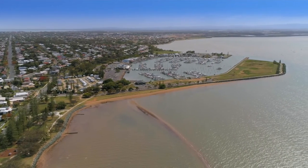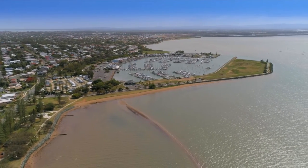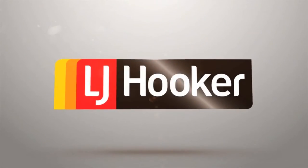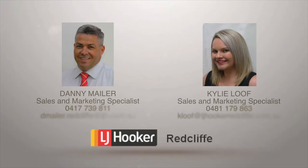This gorgeous, brand-new home is in search for its first-ever owner to call this property home. Securing yourself this little piece of paradise is just a phone call away.